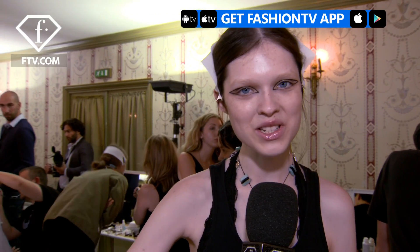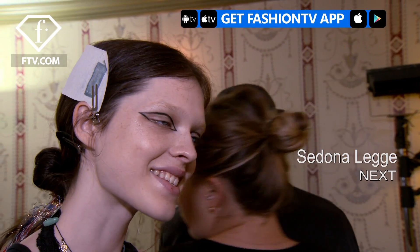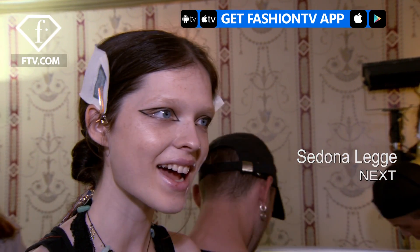Hi Fashion TV, I'm Sedona and we're backstage at Rochas. I like that it's got like a little hint of style and it's kind of chic and it's really cool.